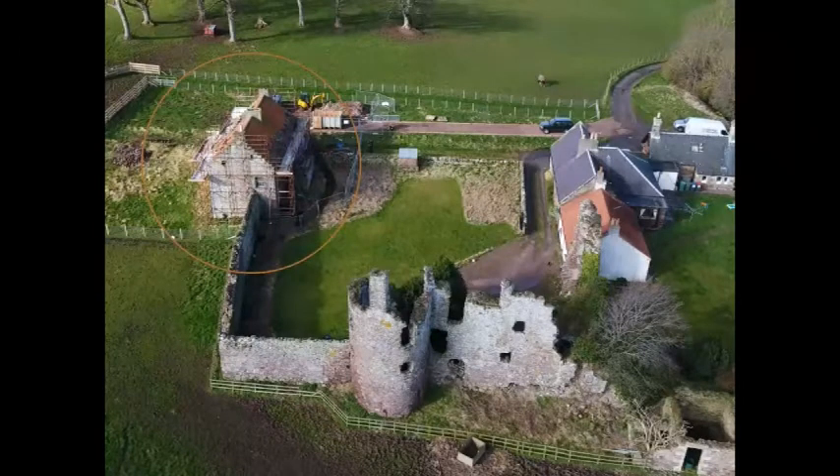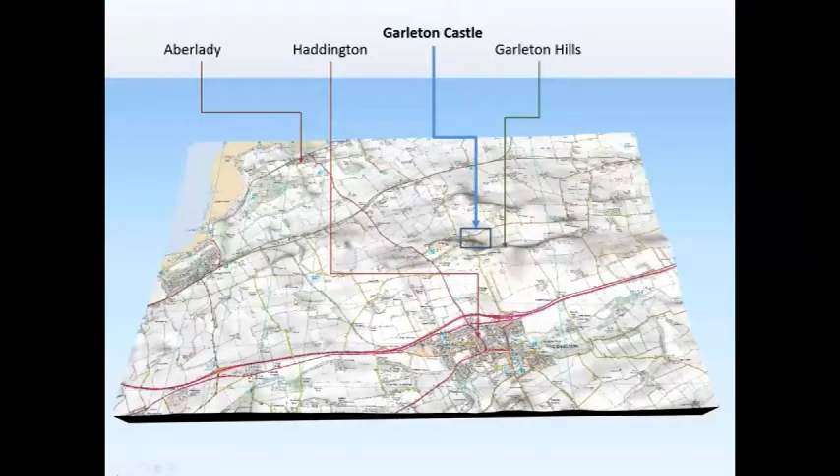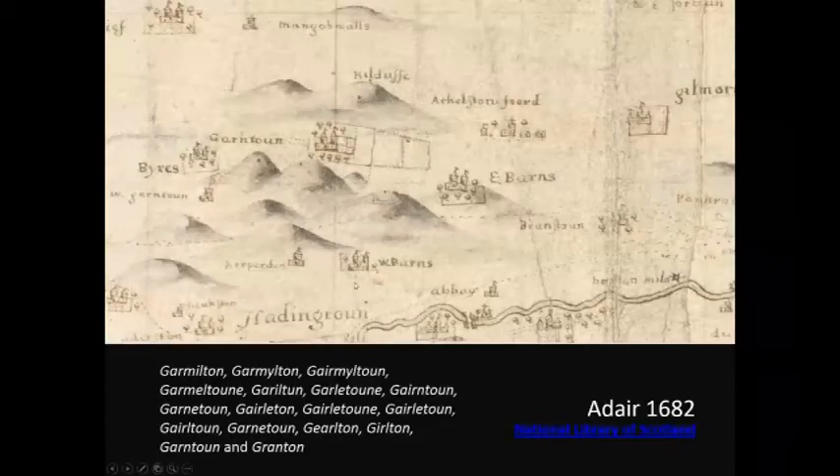I'm going to hand you over to Hannah. Thank you, David. Now, what do we know about the origin of Garleton? Well, not much actually. The origin of the name Garleton is unclear and complicated by many different spellings in the early records, ranging from Garleton to Granton, as shown on the map by Adair. The Anglian origin of the ending 'tan' or 'toon' has been generally agreed, with the original interpretation being an enclosure or a homestead, usually associated with a personal name — in this case some form of 'garl' or 'garmin'.